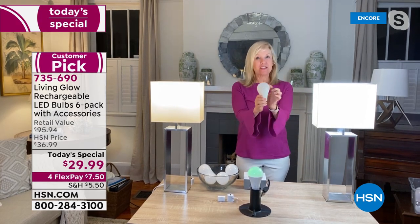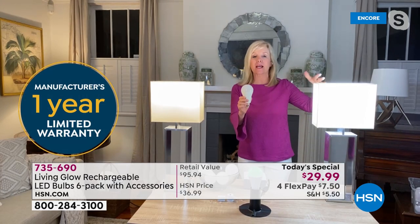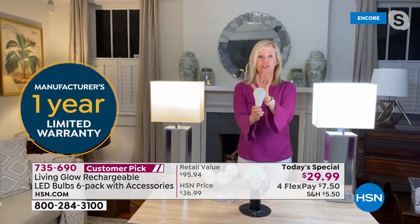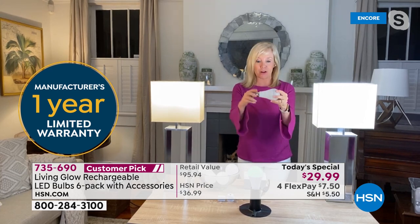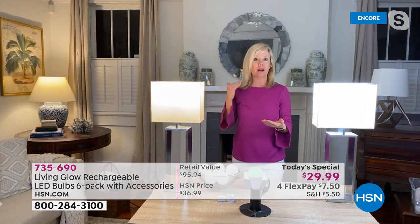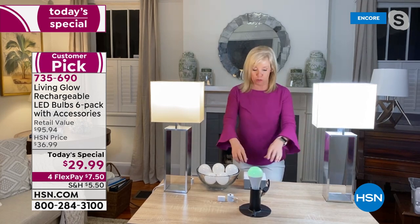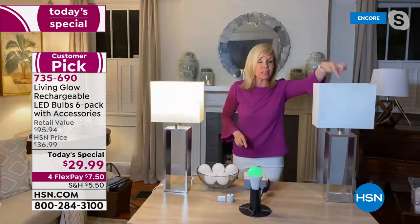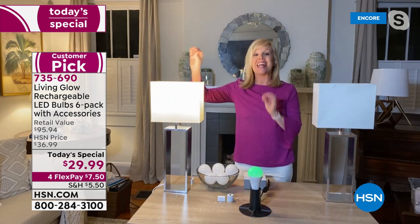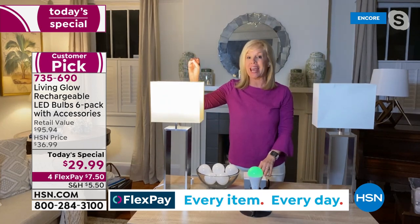Living Glow bulbs are standard everyday LED bulbs — 60-watt equivalent, super energy efficient — that fit table lamps, floor lamps, and hanging fixtures. What makes them different is the battery inside. When the power goes out, your traditional bulbs go off, but the Living Glow bulbs automatically come on.